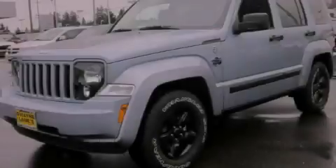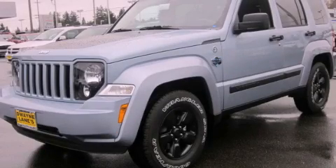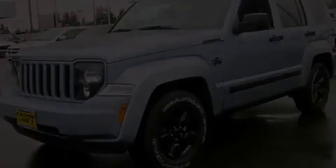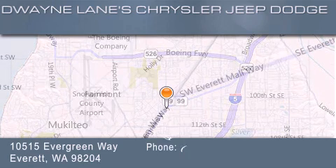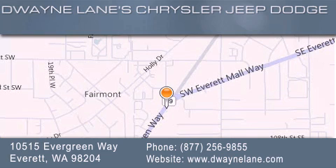Call or visit us right now and arrange your test drive today. Dwayne Lane Chrysler Jeep Suzuki is located at 10515 Evergreen Way in Everett. Our goal is to exceed all of your expectations to ensure that you'll return for future visits.